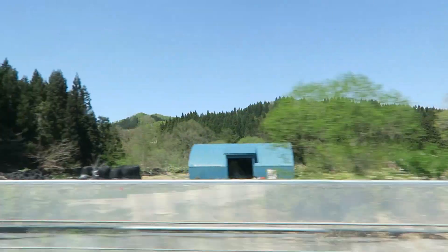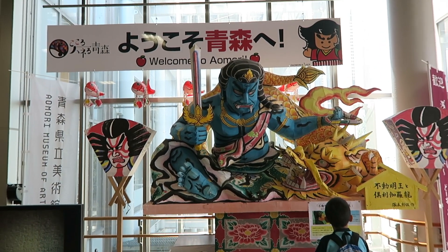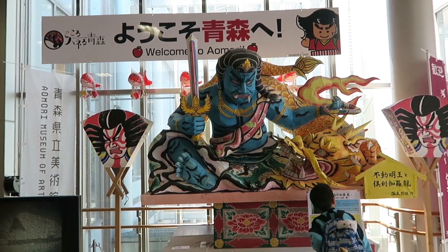We arrived in Aomori by Shinkansen from Hokkaido. As soon as we got to the station, we saw a colorful lantern float from Aomori's most famous summer festival, which is held in August every year.